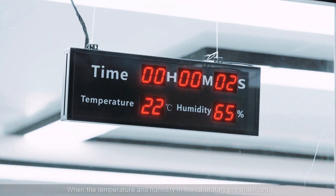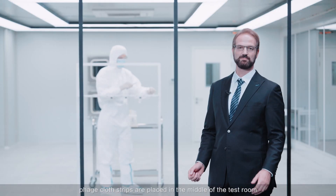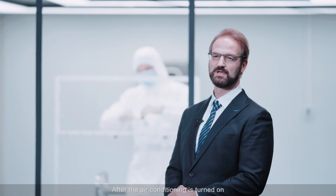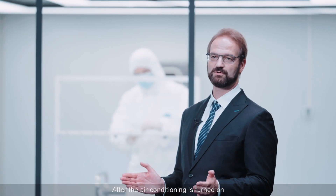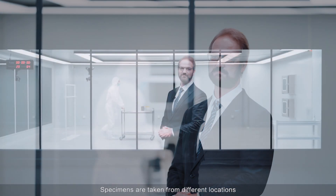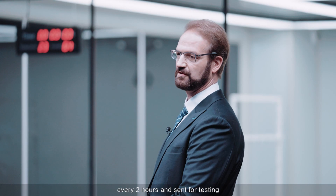When the temperature and humidity in the laboratory are stabilized, cloth strips are placed in the middle of the test room as required by the test protocol. After the air conditioning is turned on, experimental observation is carried out for four hours. Specimens are taken from different locations every two hours and sent for testing.